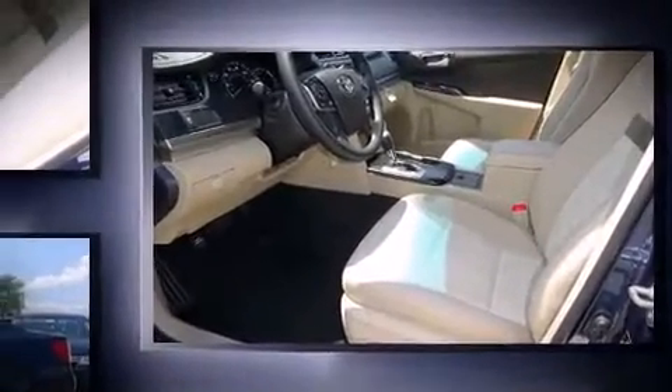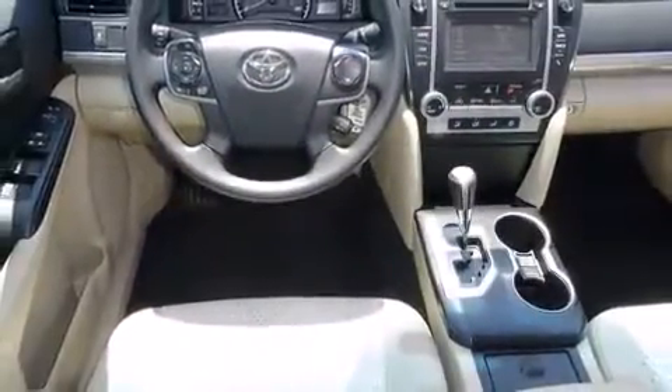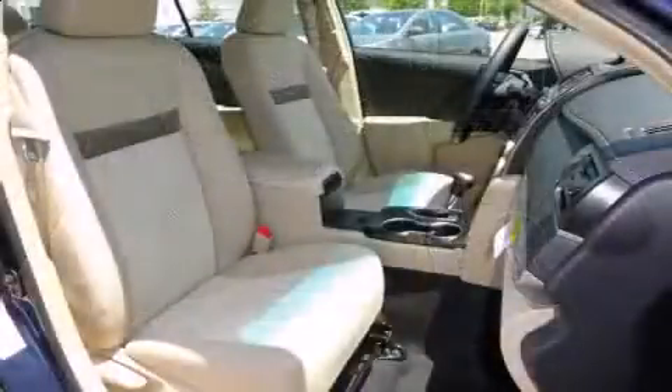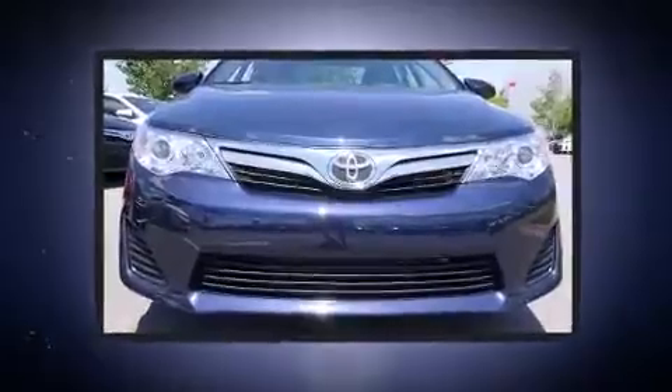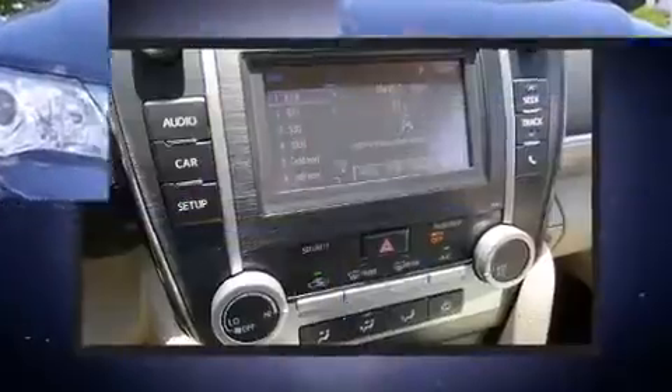All of the premium features expected of a Toyota are offered, including one-touch window functionality, a tachometer, an outside temperature display, and power windows. You and your passengers will enjoy the stereo system, which includes a CD player with MP3 capability, steering wheel-mounted audio controls, and six well-positioned speakers.